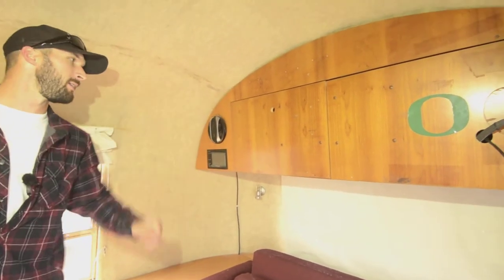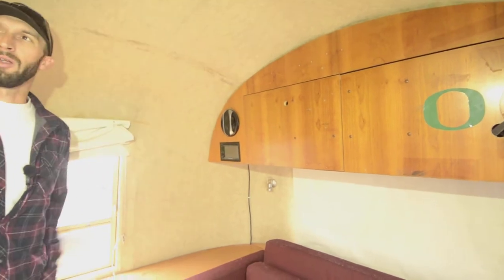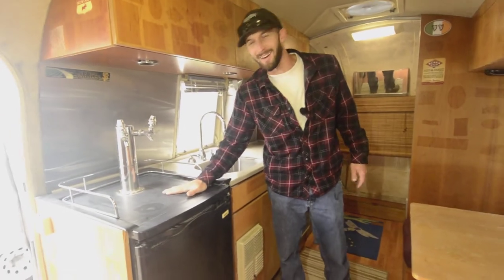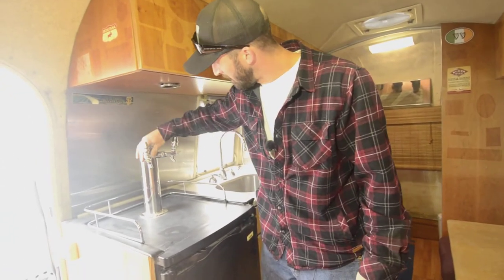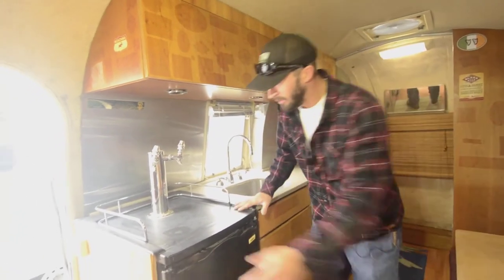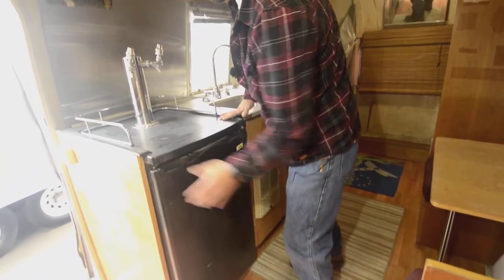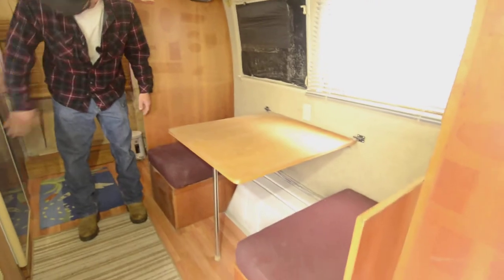One thing they've upgraded is the stereo head unit — this doubles as a DVD player, touchscreen stereo with upgraded speakers. There's roof air conditioning as well. And here's a very cool thing — if you're going to be a beer company in an Airstream, why not have a kegerator? You can put your keg in there. I know what I'd use it for.